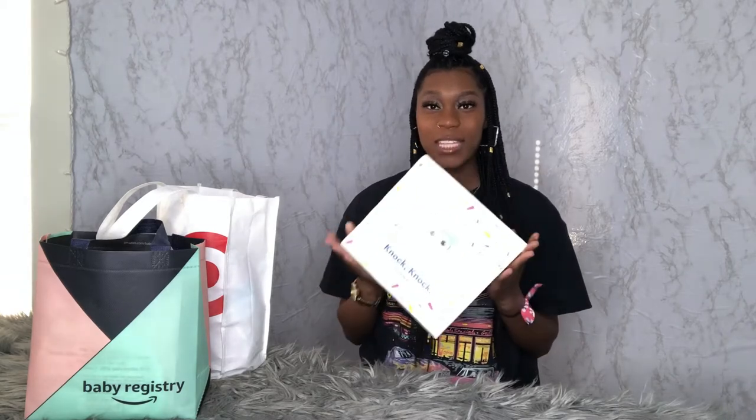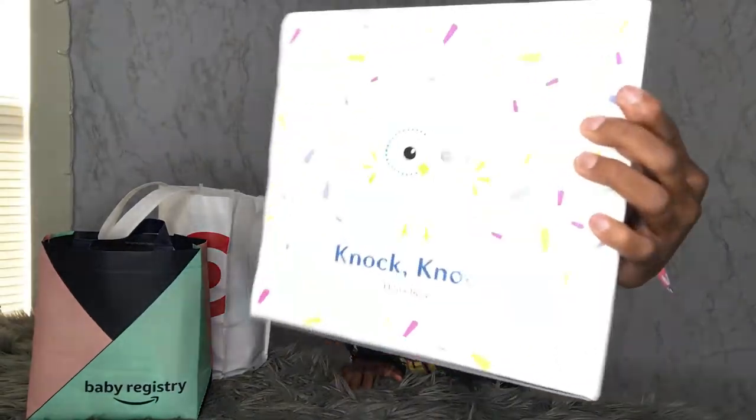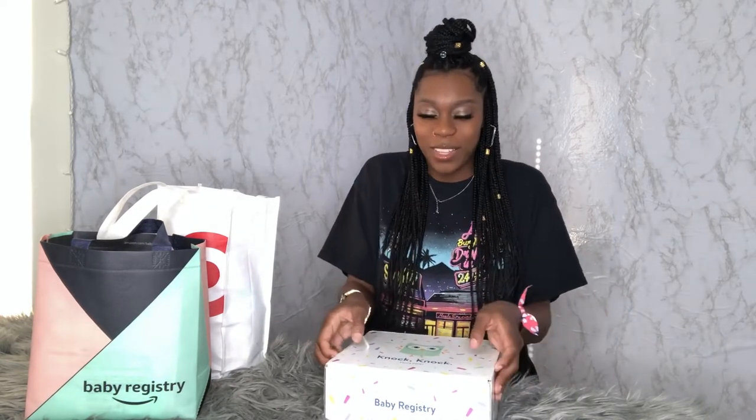We're gonna start with our Amazon box, which we got completely free. This one actually just came in and it takes the longest to receive — I believe this one took me about six weeks to get, possibly longer. In order to receive this box, all you have to do is simply create your baby registry online at Walmart.com, make it public, and you can just go in and redeem your box. You don't have to pay for shipping or anything — you can get this for free.